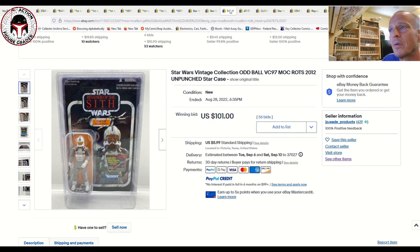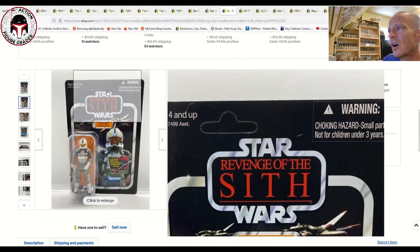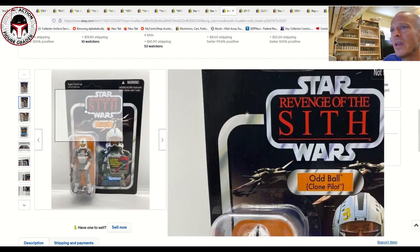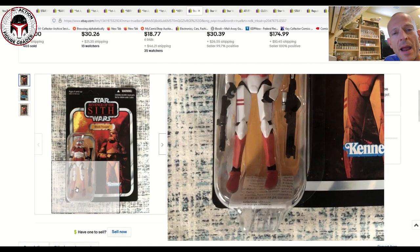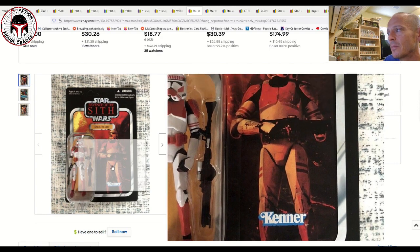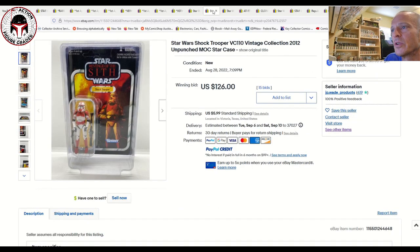Oddball was another one this seller had. That one sold for 101 dollars on a US card, also unpunched, looking very clean. It had the Darth Maul offer sticker. Oddball is VC97, and he's got the Darth Maul offer sticker — which also helps clarify that the Shock Trooper's missing sticker was most likely the Darth Maul offer, since the paperwork was still in there.